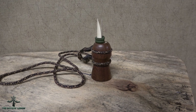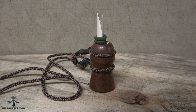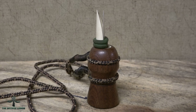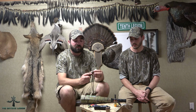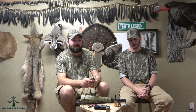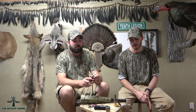Today we are going to talk about Sika calls and the different calls that are readily available on the market. We are also going to talk about which ones are our favorites — not necessarily which ones would be your favorites, just the ones we prefer for the way that we call based on our past experience.